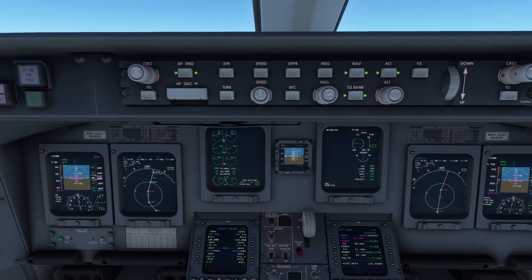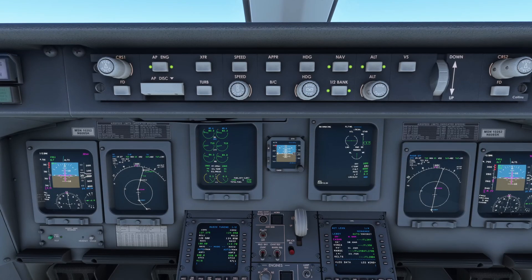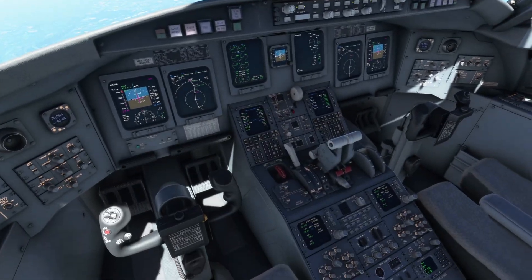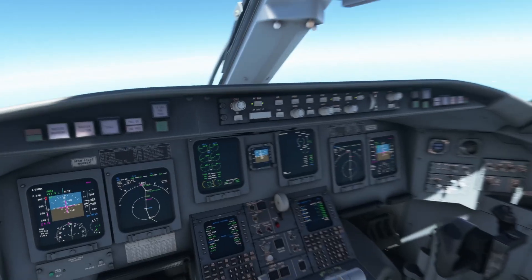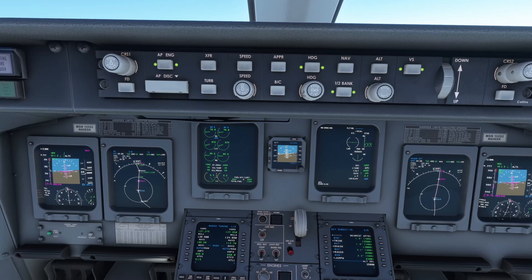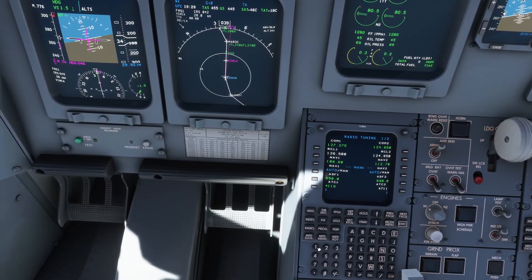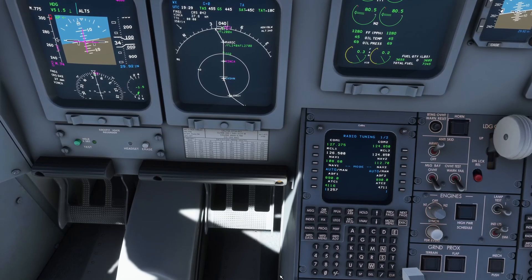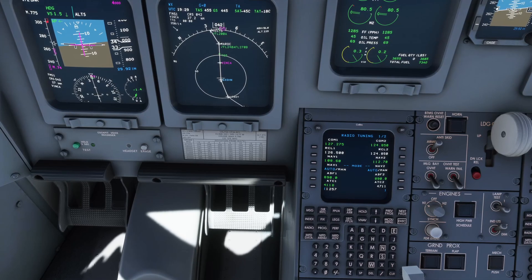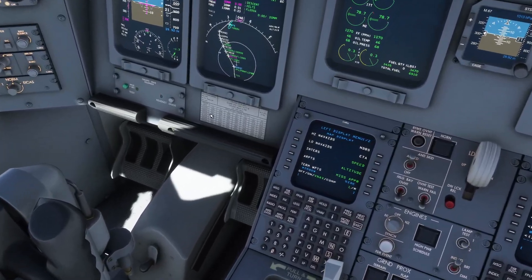4,000 feet. SkyWest 4411, turn right heading 046 — vectors to the ILS. Nice, vectors right into Chicago! Contact approach on 125.7, good afternoon. Heading 046, vectors to the ILS approach for runway 28 Right, approach on 125.7 — SkyWest 4411. So we are 140 miles away from the airport, 23 minutes out.